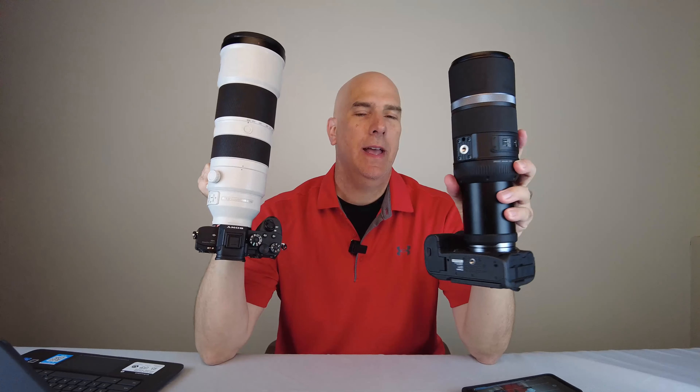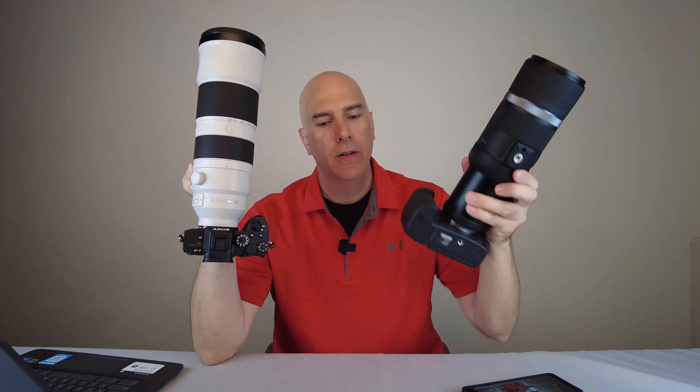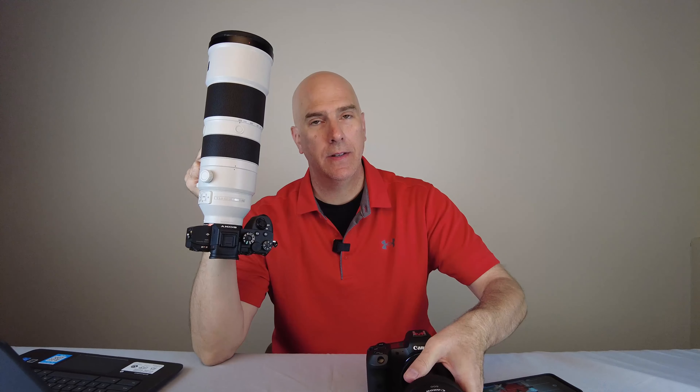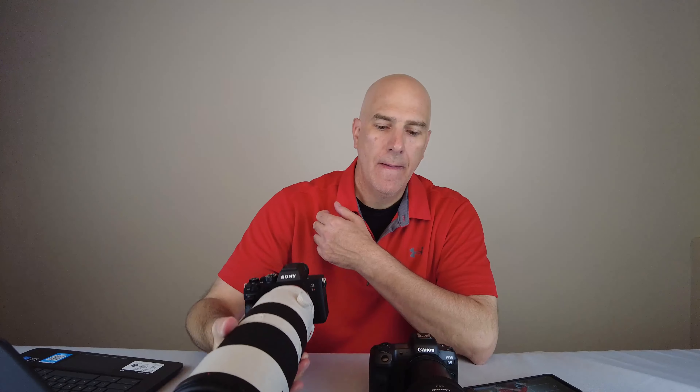Here's the question: Canon R5 with the 600mm f/11 — 45 megapixels, one of their best top-of-the-line cameras — versus the Sony A7R4 with the 600mm lens. We're going to do some comparisons to answer the question of what images look like out of this lens. It's a very affordable, very popular lens. Before that, let's talk weight: there's a considerable weight difference. The Sony lens is about 4.65 pounds, and the body is probably another pound and a half to two pounds, so roughly six and a half pounds. The Canon 600mm lens is only two pounds.